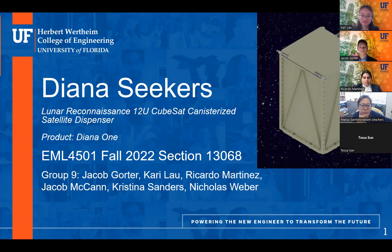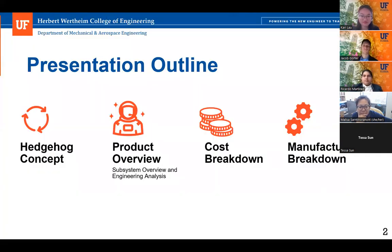I'm Christina Sanders. I'm Jacob Gorder. I'm Carrie Lau. Ricardo Martinez. Nicholas Weber. Sorry about that — my Zoom froze. Jacob McCann.